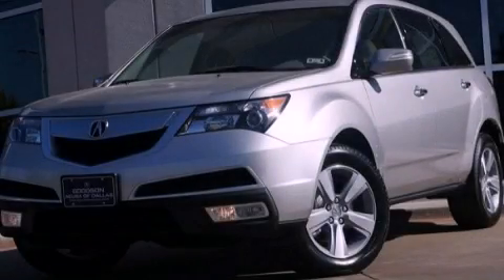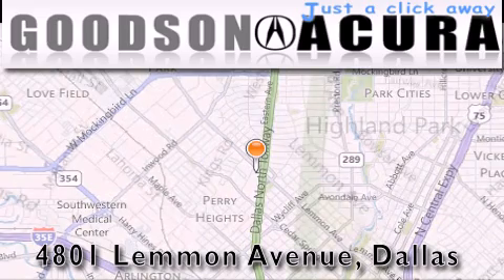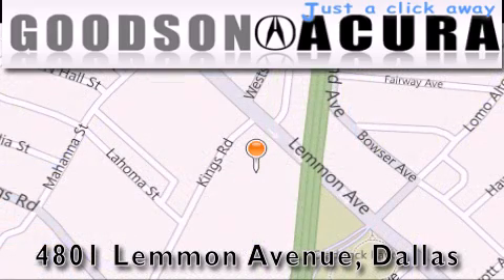Stop by today and test drive this vehicle for yourself. Goodson Acura is located at 4801 Lemon Avenue in Dallas. Our goal is to exceed all of your expectations to ensure that you'll return for future visits.